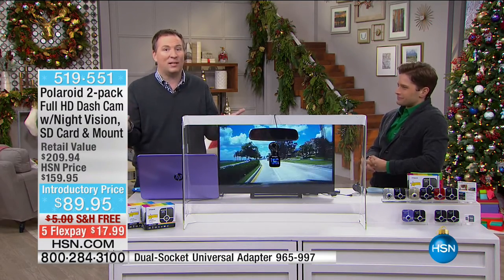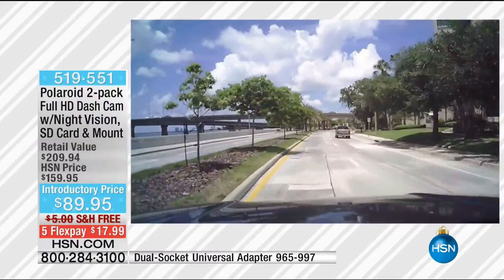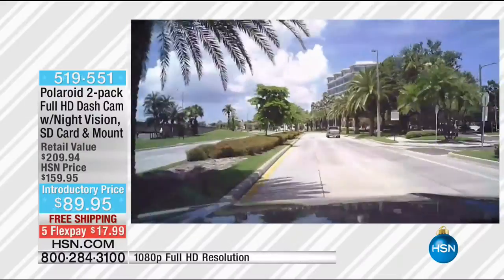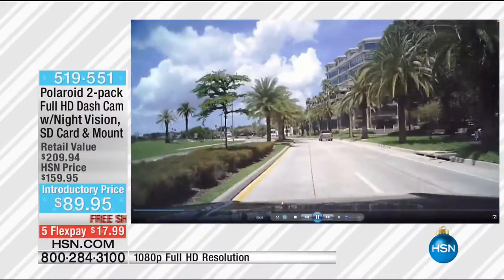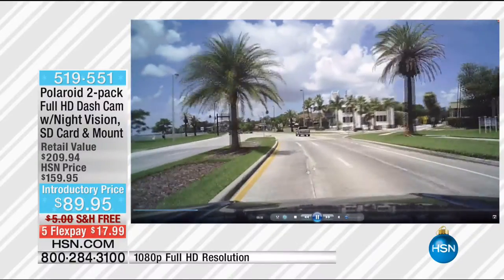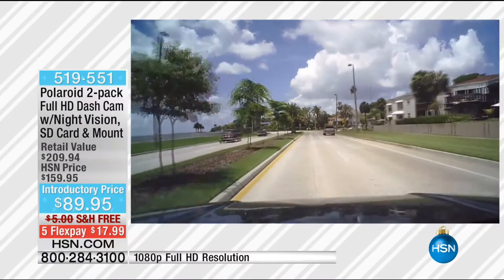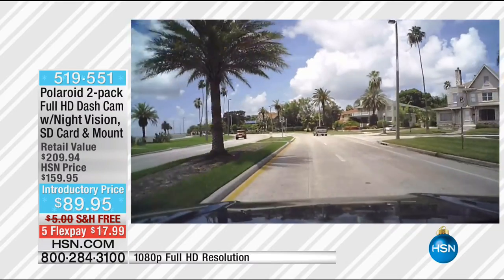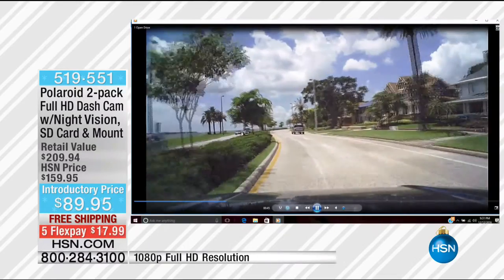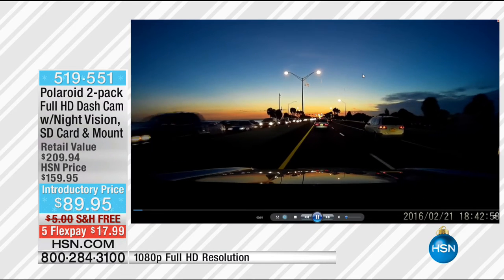There are dash cams that cost a couple hundred dollars with subpar video, but the video here is fantastic at 1080p. When you're recording you want to see everything nice and clear — not only your lane and vehicles, but a couple lanes to the left and right because it's an ultra-wide 120-degree angle, the widest angle we've ever offered from Polaroid. And at nighttime, even with barely any light, the footage is absolutely stunning — sharp and crystal clear.